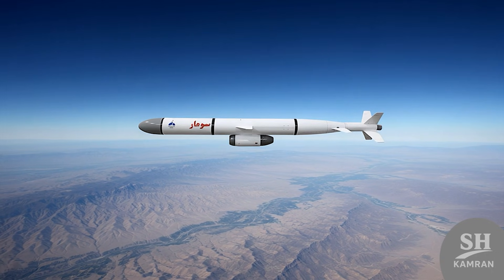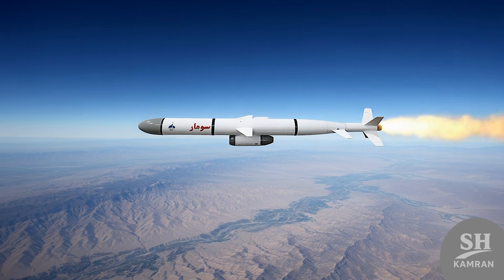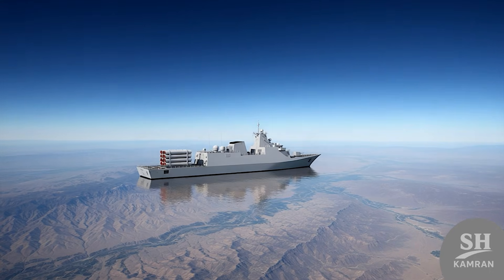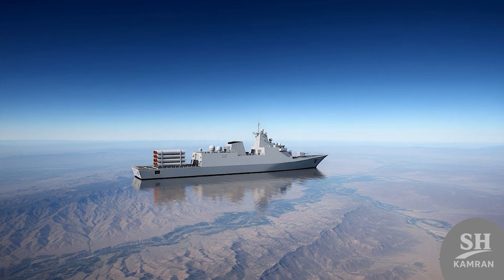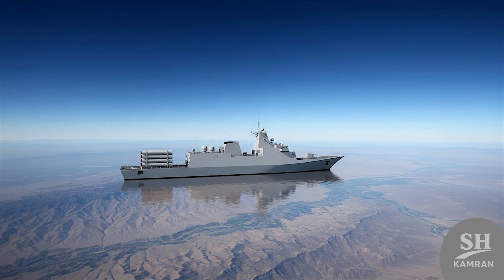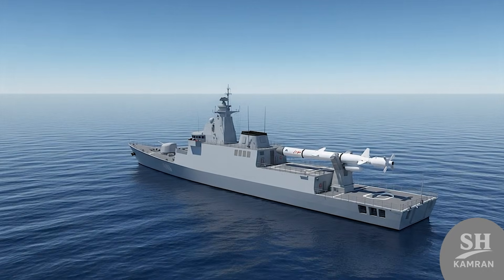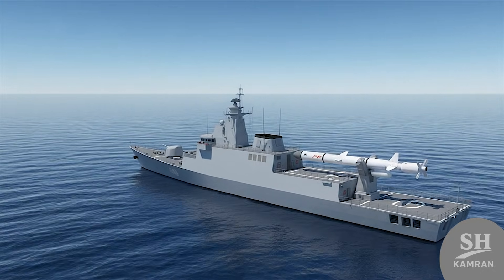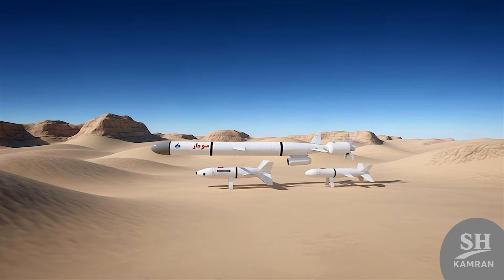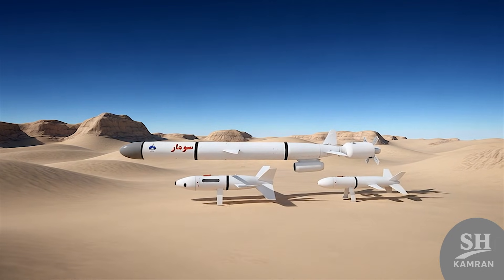The Sumar story didn't end there. Iran built a more advanced version called Hovizah, unveiled in 2019, boasting a range of 1,300 kilometers. This shows Iranian engineers are constantly optimizing the engine and the missile body. The successful test of Hovizah proved that cruise missile technology is fully localized in Iran. Even a naval version of this family has been built, named the Abu Mahdi missile, with a range of about 1,000 kilometers — meaning Iranian warships can also hit distant targets with cruise missiles.